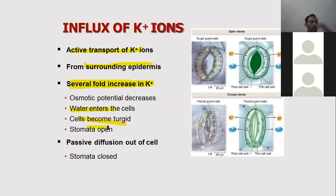When potassium ions accumulate in the guard cells, water potential decreases, water enters by osmosis, and the cells become turgid — causing the stomata to open. Under reverse conditions, potassium ions leave by passive diffusion, causing exosmosis, and the stomata closes due to the decrease in turgid pressure.